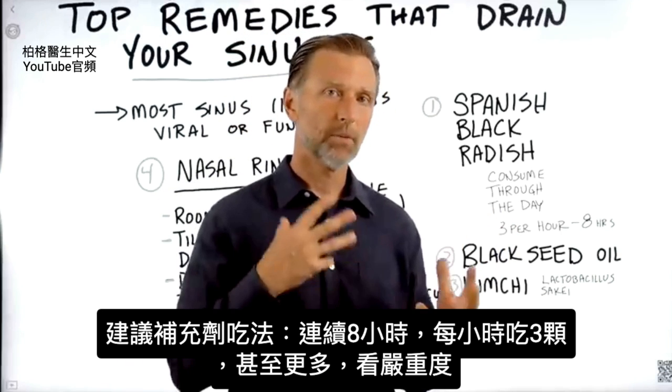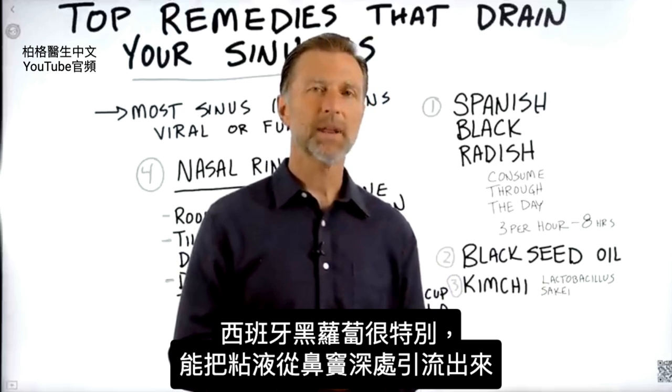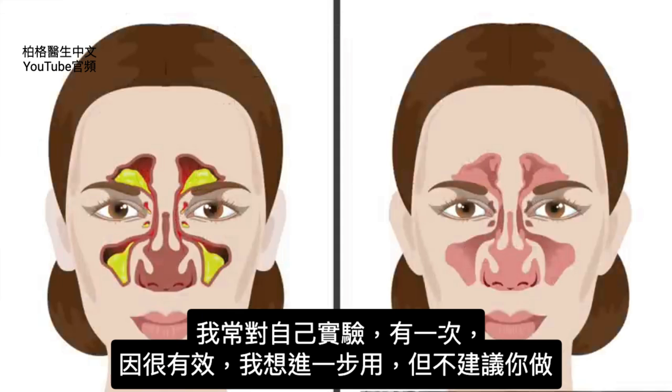maybe even more, depending on how bad it is, every hour for about eight hours. Because Spanish black radish is unique in that it can help pull mucus from the deeper areas of your sinuses, and then just pulls it out.